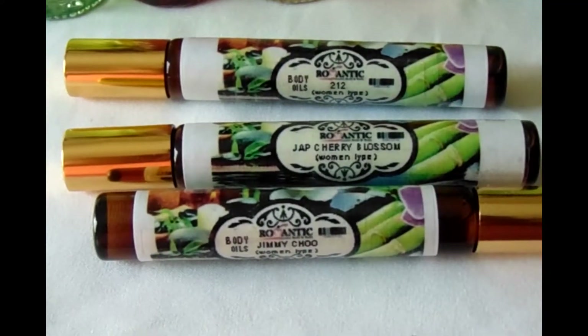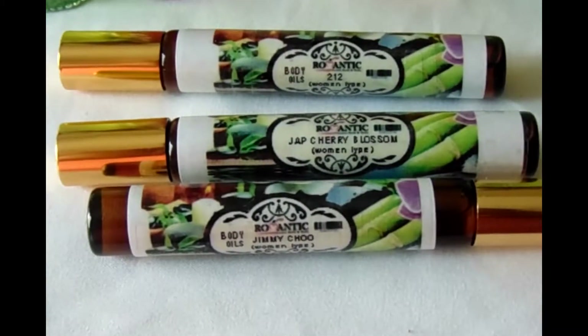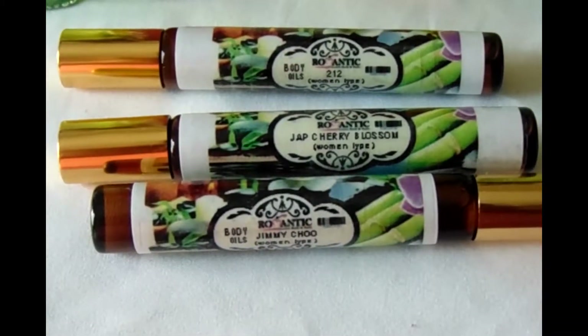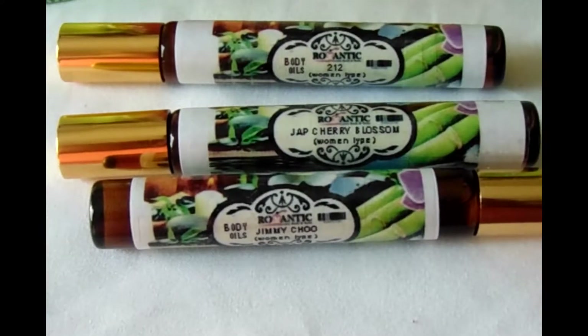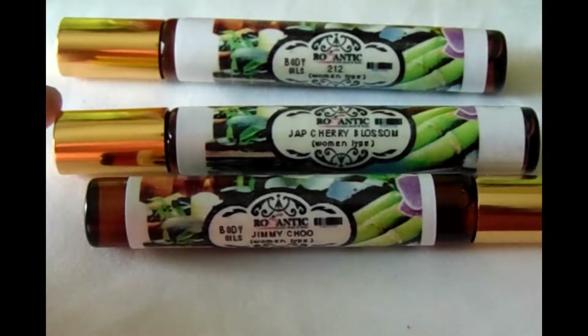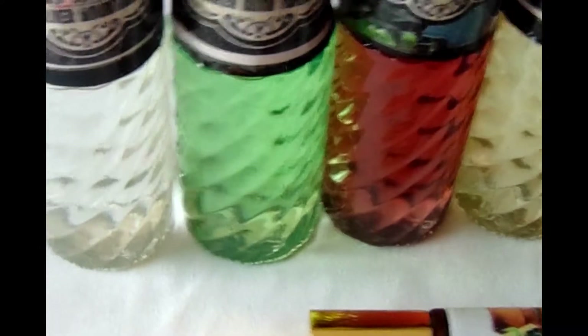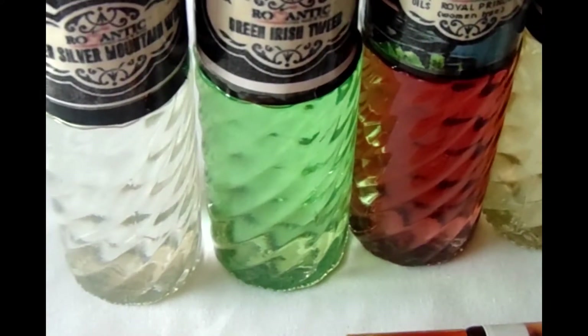You can get those in a sample fragrance on our website, or you can order your own one-third ounce bottle of these fragrances. So the top three are for women: Jimmy Choo, Japanese Cherry Blossom, and 212 for Women. Now let's take a look at the men's fragrances — these are going to be in samples.